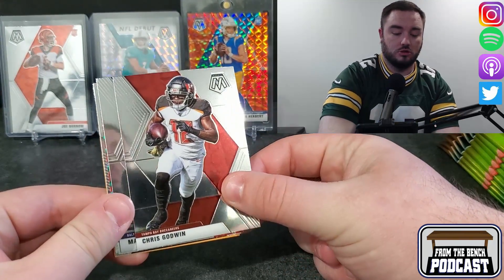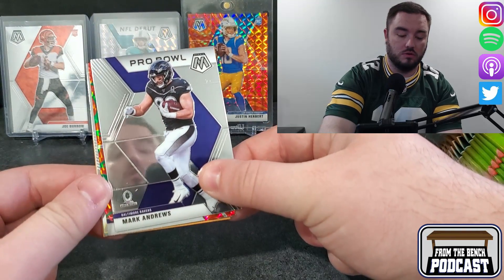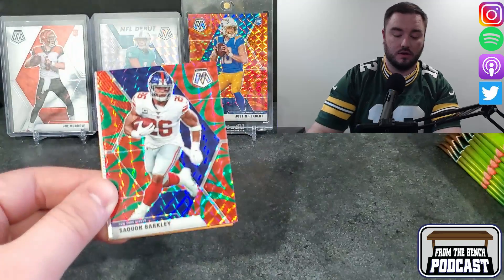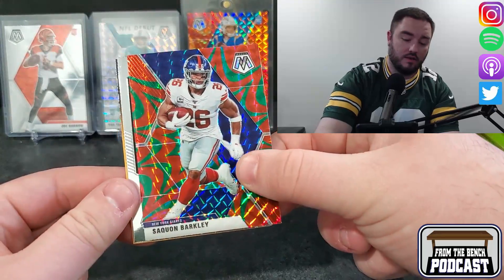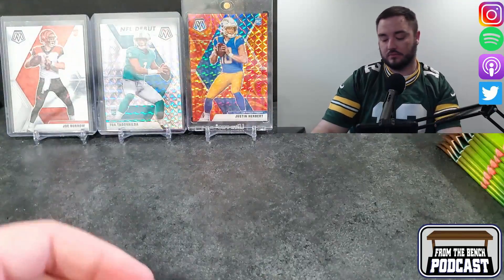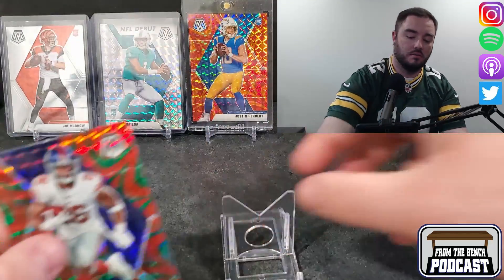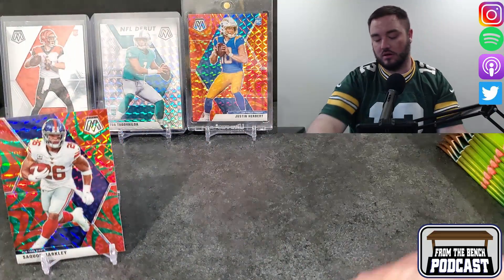So first one: Chris Godwin, Super Bowl champion. Mark Andrews, Pro Bowl. We got a green reactive Saquon. There we go — a veteran for the green reactive. And then behind him is an old school Randy Moss. So, not the start you want. But throw Saquon up there.